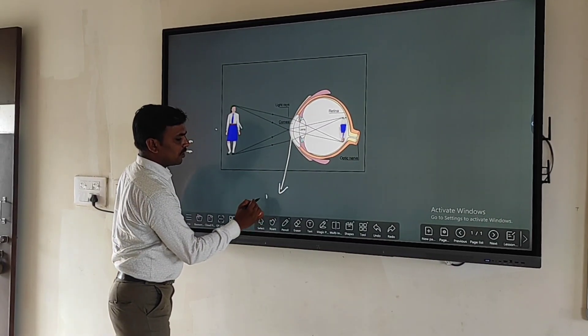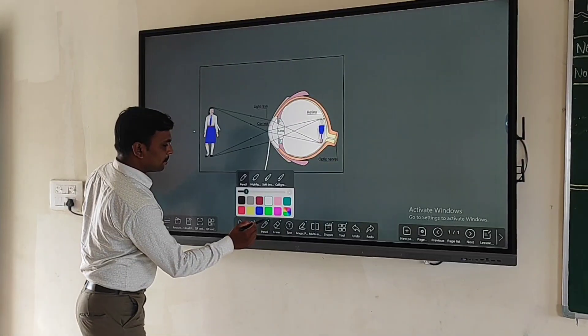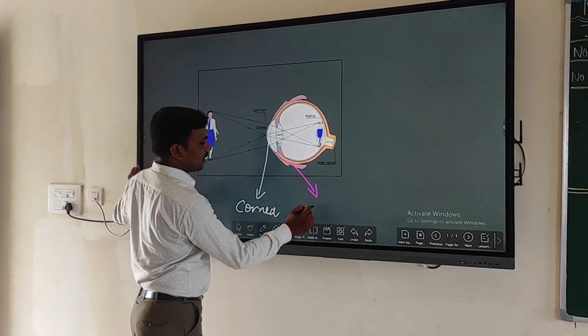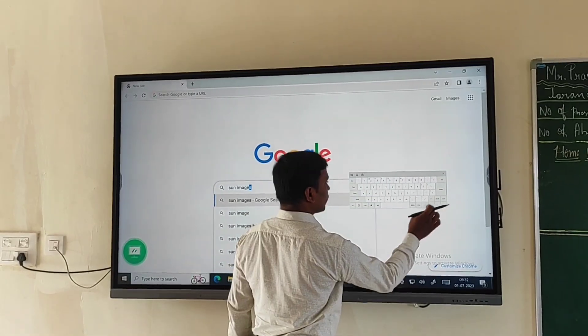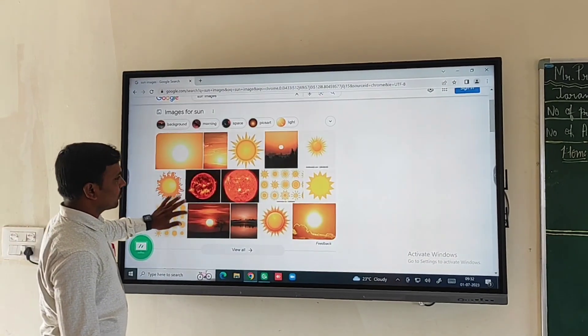A study proved that students who learned through an interactive whiteboard did significantly better on standardized tests than those who did not use the technology. The same study points out that visual materials — paintings, symbols, and screen designs — facilitate learning and increase permanence in learning.